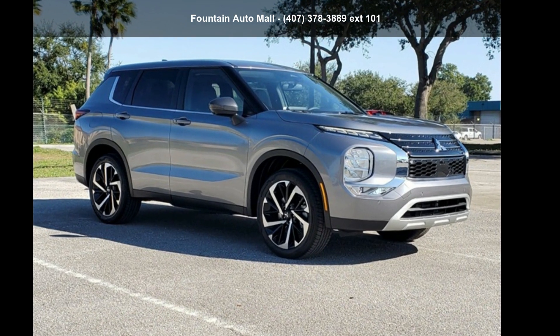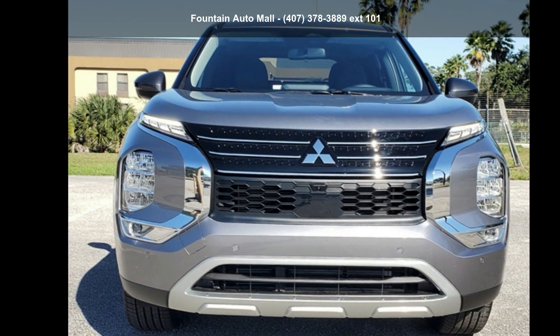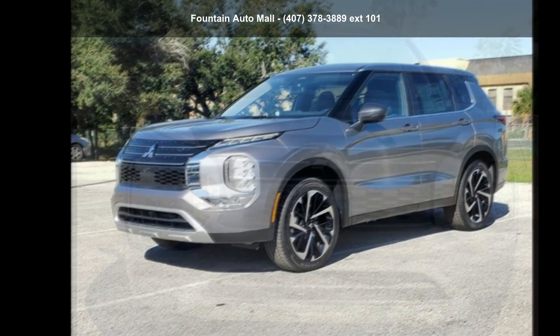Imagine yourself in this Mitsubishi 2022 Outlander SE. If you are looking for an automobile with great features, look no further.